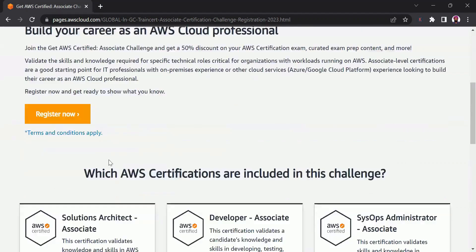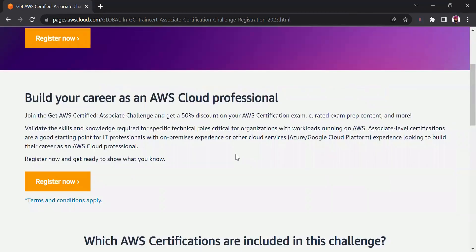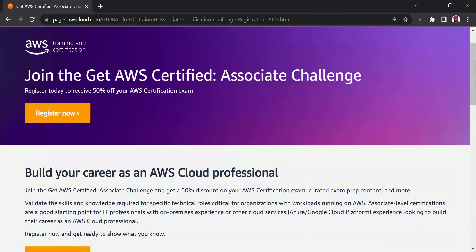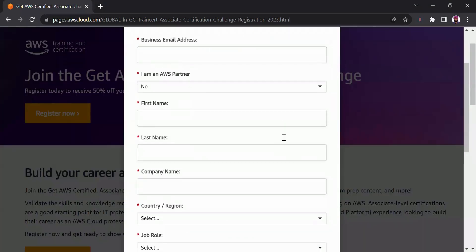The exams covered in this are Solution Architect Associate, Developer Associate, and SysOps Administrator Associate. So there are three certification exams that can take advantage of this voucher. All you need to do is browse to this URL and click on Register Now. The URL will be available in the description section of this video.